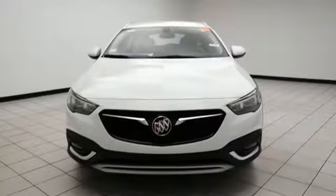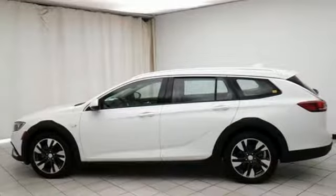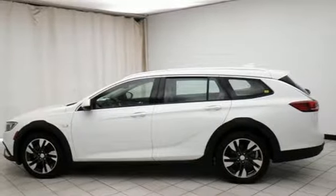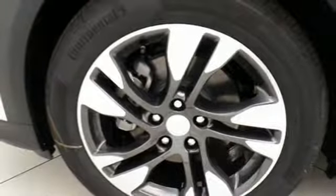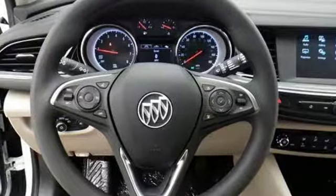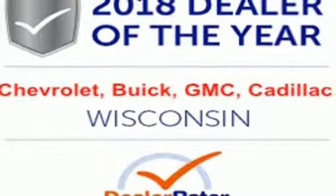IntelliLink external memory control, power heated mirrors, manual tilting steering column, doors and push button start proximity key, manual telescoping steering column, intercooled turbo inline four-cylinder engine, aluminum wheels, gas pressurized shocks, and automatic transmission.